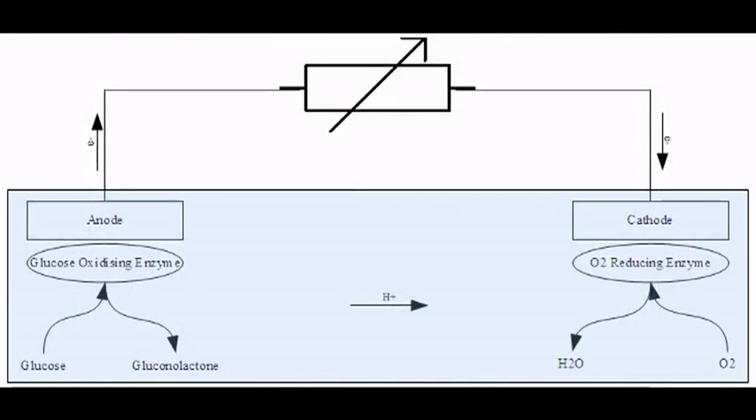Enzymatic biofuel cells are basically the same as most fuel cells — they just use different components. Now we play a game called 'follow the electron.' The glucose comes into contact with the glucose oxidizing enzyme and is turned into something I'm not even going to try to pronounce.